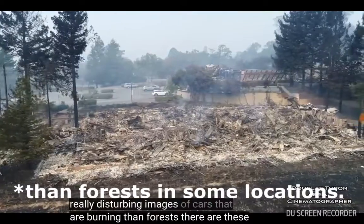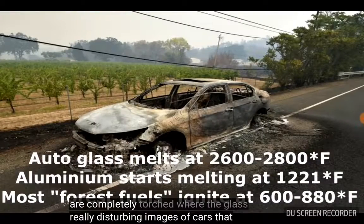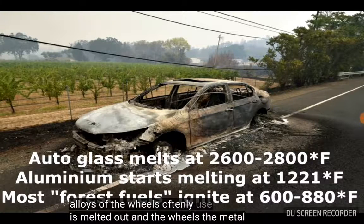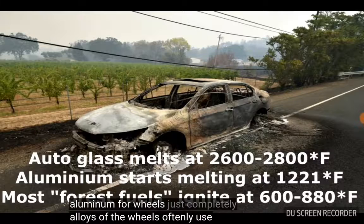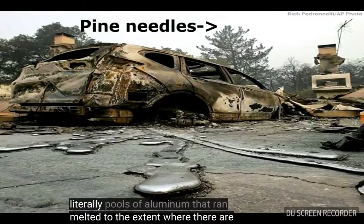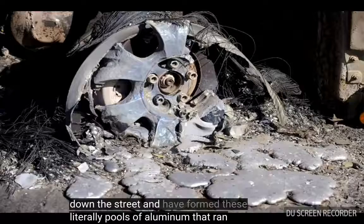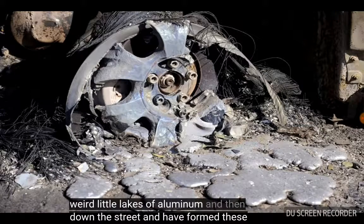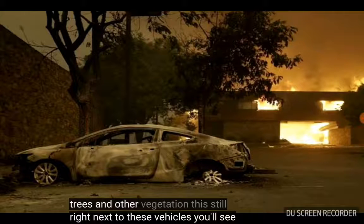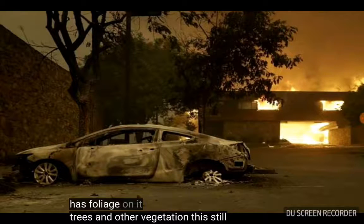There are these really disturbing images of cars that are completely torched, where the glass is melted out. And the wheels — the metal alloys of the wheels, they often use aluminum for wheels — completely melted to the extent where there are literally pools of aluminum that ran down the street and have formed these weird little lakes of aluminum. And then right next to these vehicles, you'll see trees and other vegetation that still has foliage on it.